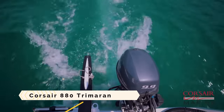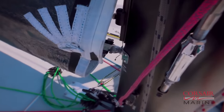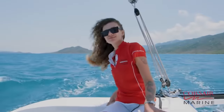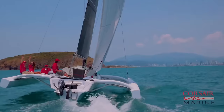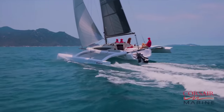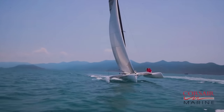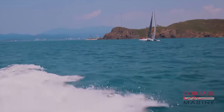Corsair 880 Trimaran. Sailors seeking speed, luxury, and adventure will find it on the Corsair 880 Trimaran. Sleek hulls and foils allow this innovative 29-foot yacht to soar across the water at speeds of more than 20 miles per hour. You may take it with you to any lake or coast you like, because it folds up for convenient storage and trailering. Aside from being swift, the Corsair 880 Trimaran is roomy and comfortable. Five people can be accommodated in the saloon, which features full standing headroom, an enclosed head with a shower, a galley, and a kitchen.